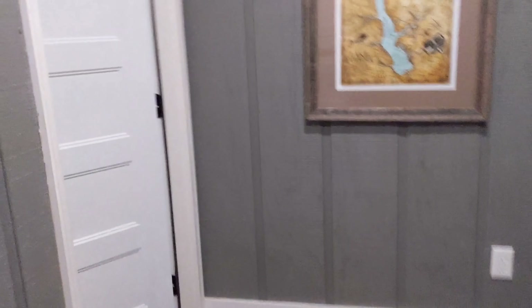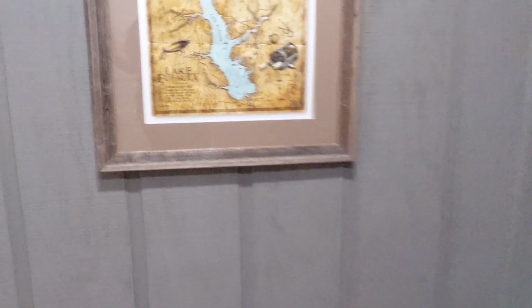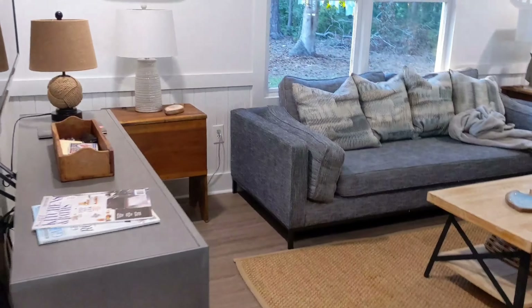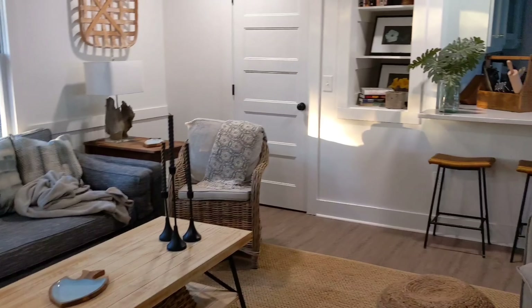So this is the foyer area — we just walked in right here. It echoes very loud in here, but look at these doors — these are some big, heavy, beautiful doors. We've got the washer and dryer here, with a little bathroom off to the side, and there's a shower in there as well. Look at this — the beadboard in here is just really, really beautiful. This is just so my style.